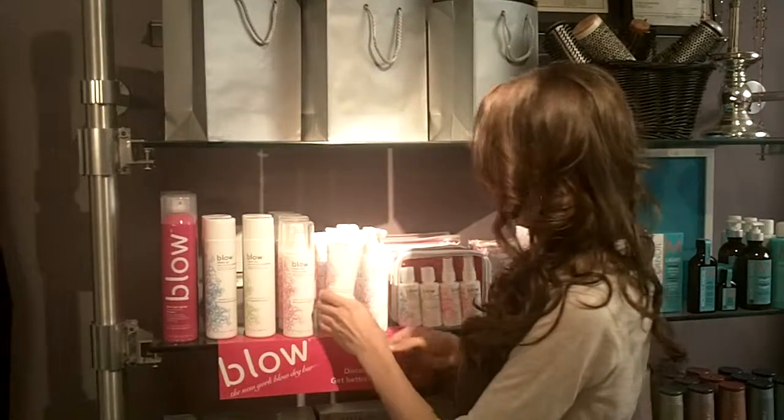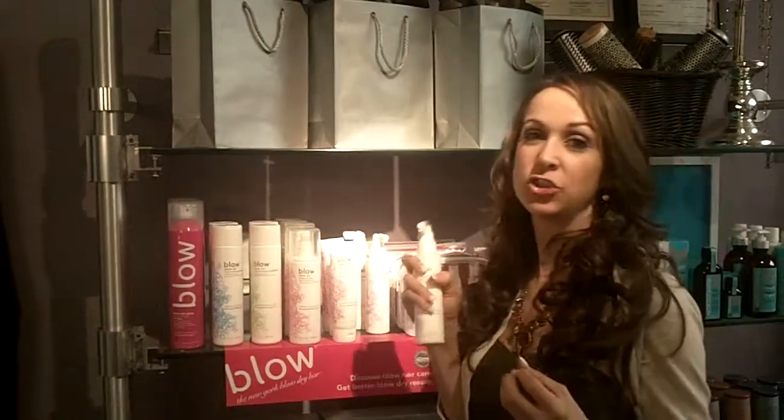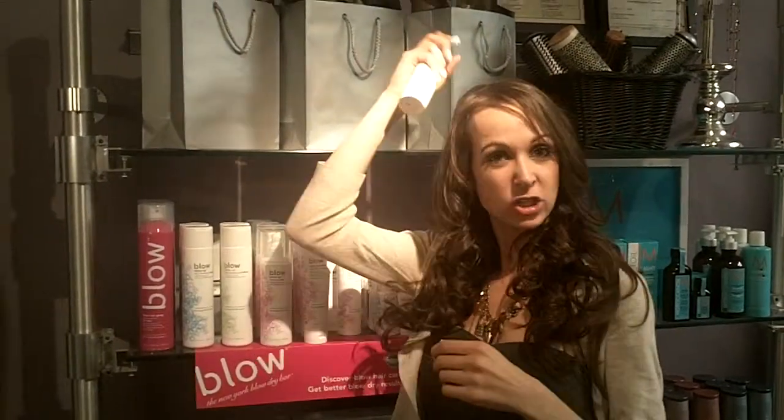I know that's a huge problem with hair. And last but not least, we have the root lift concentrate. If you want to add even more volume to your hair and tease it at the top, you can spray this and then just backcomb it.